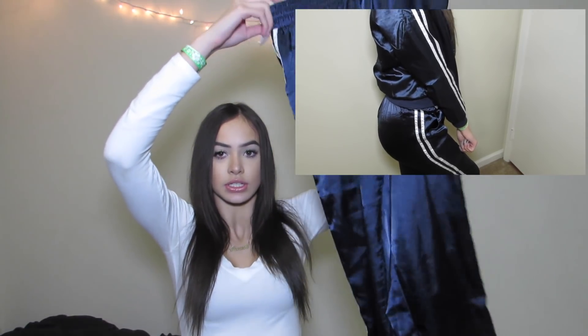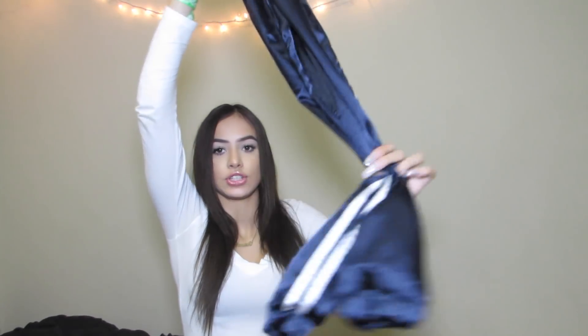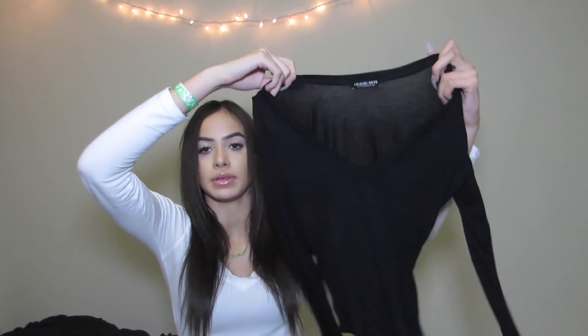Then I got a silky two-piece set from Fashion Nova. The pants are a navy blue color with two stripes on the side — they're silky with drawstrings and they're like a jogger style. They're so cute, oh my god, I really love them. I even sleep in them because they're really comfortable. The jacket that came with it is the same material with two stripes, and I got this in an extra small.